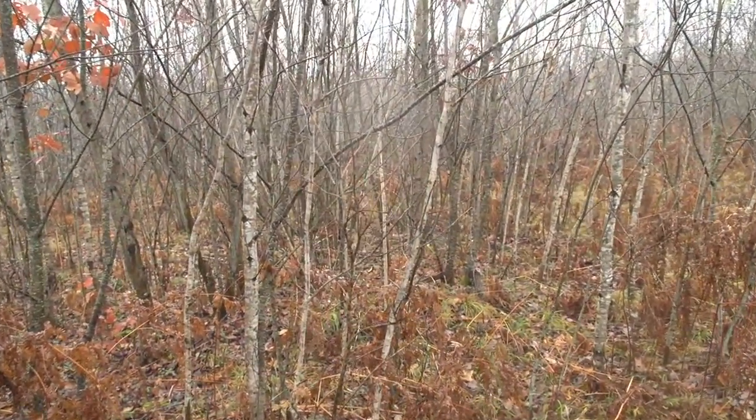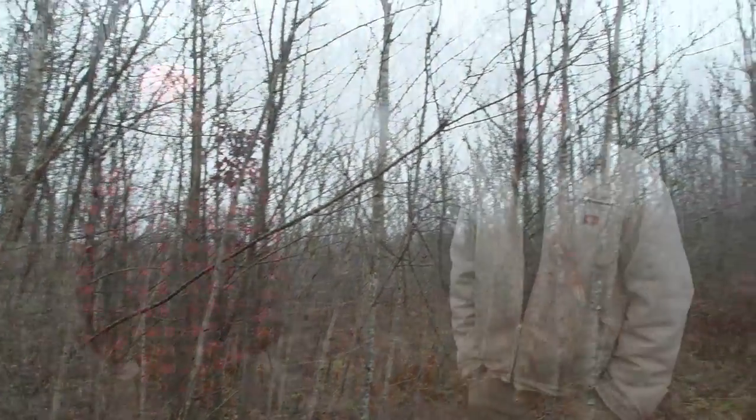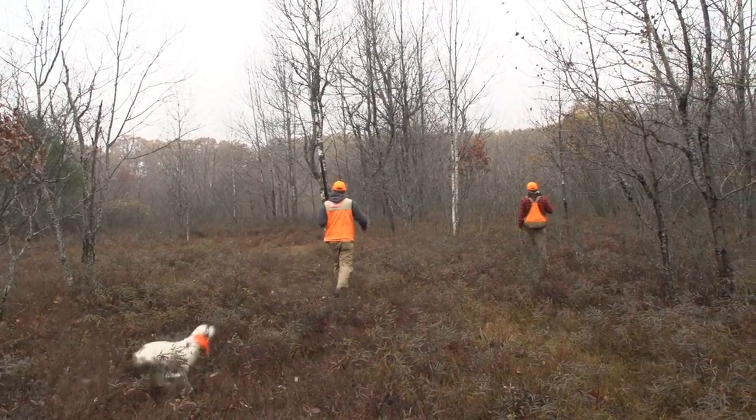A site like this is going to be managed for young forest habitat for decades, really. Once you put in the effort to improve it for that, it usually stays that way. That's what a lot of people in the state want — they want better wildlife habitat and sustainable forest management, and this is a great way to do it.